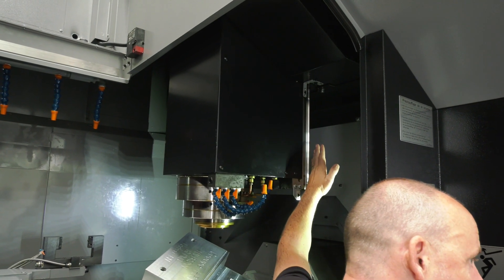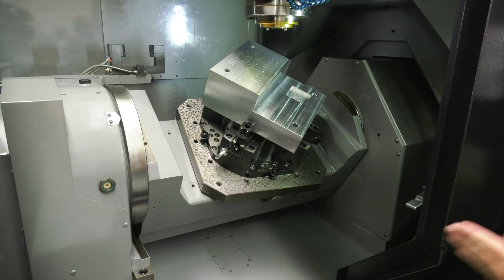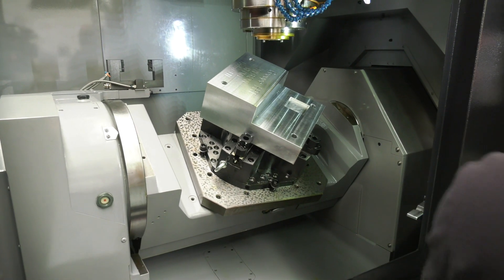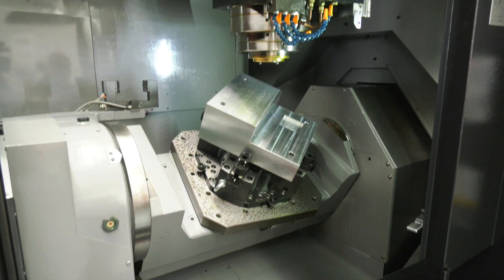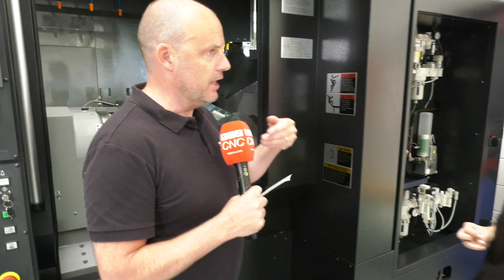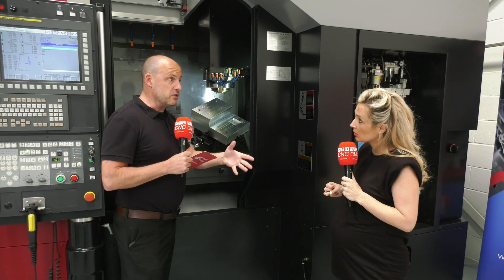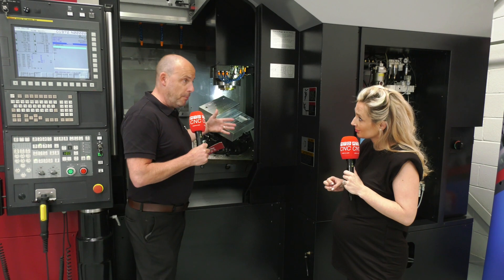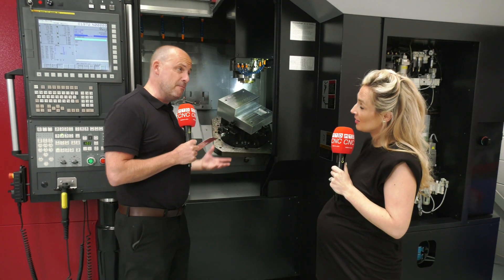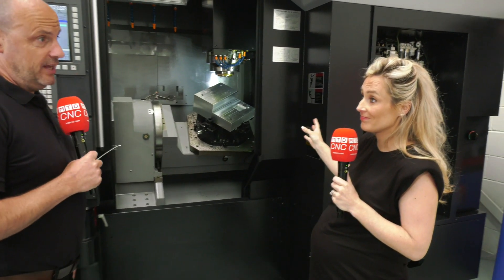The z-axis is on the column at the back and everything is completely supported. The trunnion is supported on both sides and moves under the bridge, so wherever you're machining in your working envelope you can expect the same positional tolerances and surface finishes throughout. When you're looking at dampening vibration, cutting harder materials, bigger cuts — all of these factor in. This machine will hold plus or minus one micron in tolerance, which is quite an incredible feat for a machine of this size.